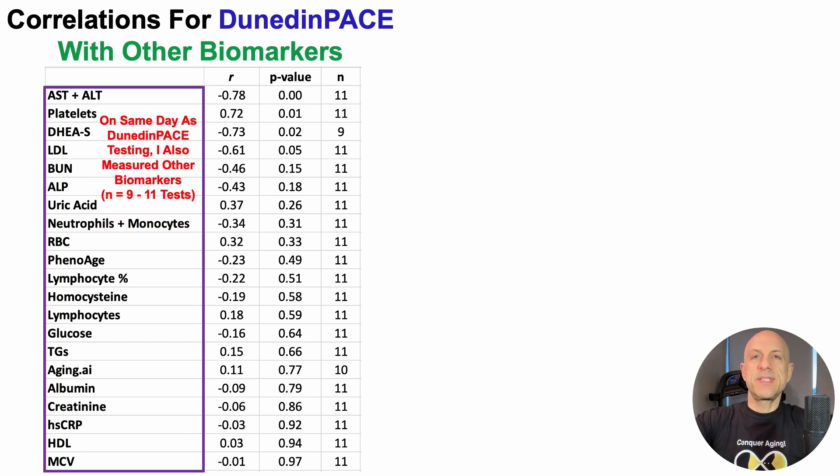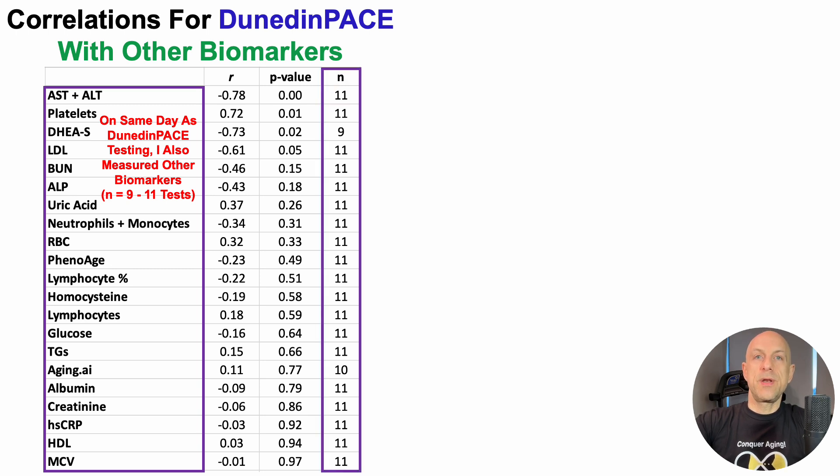On the same day as Dunedin Pace testing, I also measured other biomarkers via venipuncture — going to the lab and having blood drawn from a vein — and when I got home I did a finger prick blood test for Dunedin Pace. I have 9 to 11 tests that correspond for standard blood biomarkers on the same day of testing as Dunedin Pace.